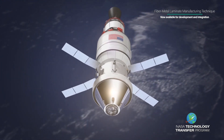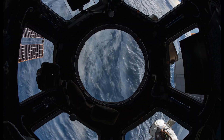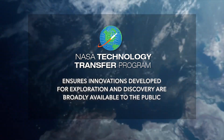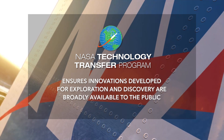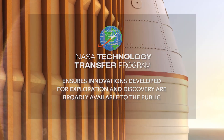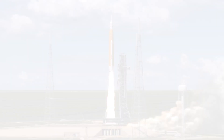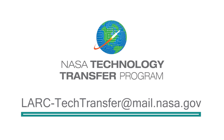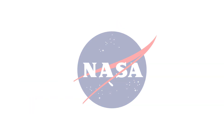Whether it be an aircraft, spacecraft, earth-based vehicle, or wind turbine blade, NASA's Technology Transfer Program ensures innovations developed for exploration and discovery are broadly available to the public. To learn more about how the fiber metal laminate manufacturing technique can help with your product development, email lark-techtransfer@mail.nasa.gov. NASA Jet Propulsion Laboratory, California Institute of Technology.